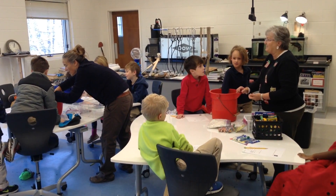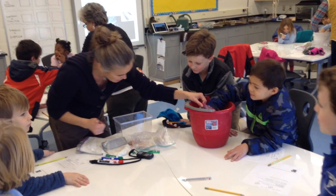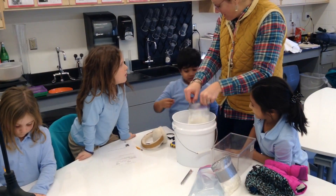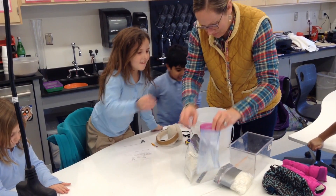Two adaptations the students focused on are added blubber or a layer of downy feathers. Students were provided different options for surviving in zero degrees ice water to experience what it feels like. They were given a plain plastic glove representing bare skin.